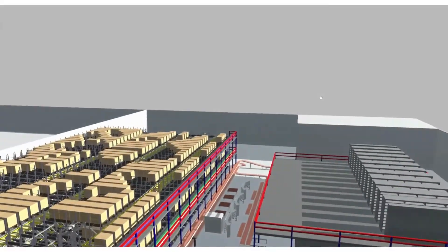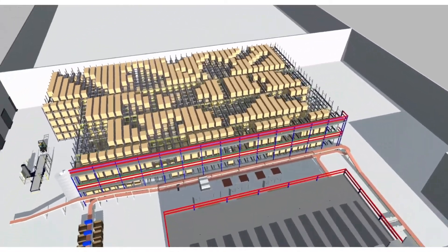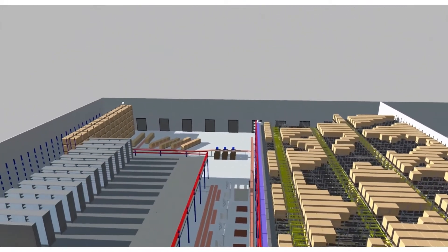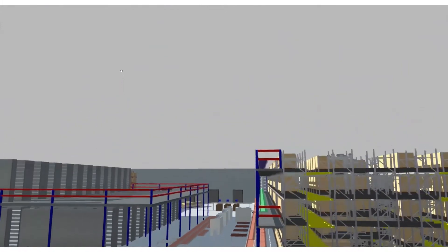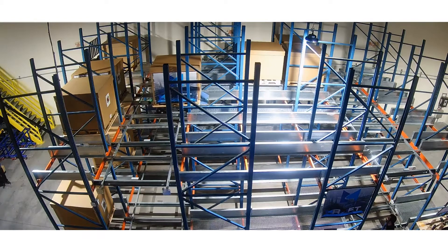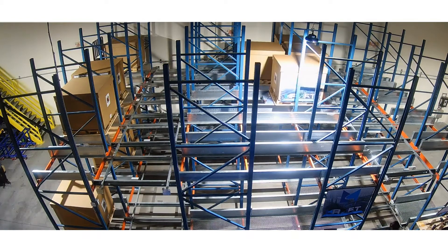Our RAFT unit is based on a 30-year-old pallet shuttle with thousands of those units deployed across the globe. SRSI has worked to add the right-angle transfer function to that platform, creating the most durable multi-directional unit on the market. Every lesson learned in moving pallets over the last 30 years went into the RAFT design, from rail geometry to placement methodology. The RAFT system has the pedigree and the modern horsepower to meet most any customer requirement. If it's stored on a pallet, RAFT can handle it.